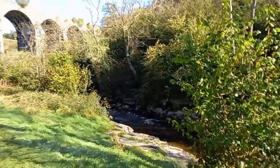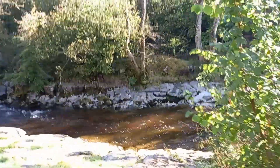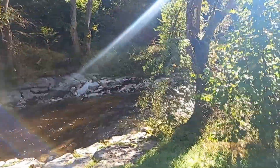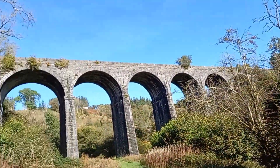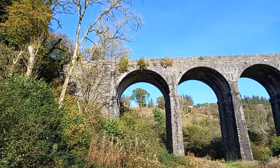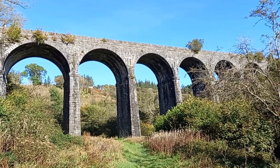And it's built over the river Tafechen. I'm not a Welsh speaker so it might be a different pronunciation - you can read it yourself. So it's a beautiful bridge. I like viaducts more than any other bridges. It's got seven arches.